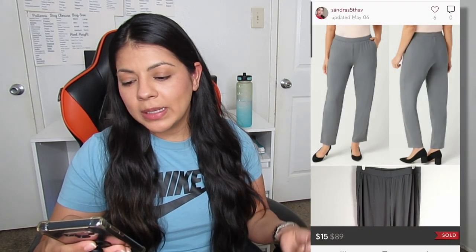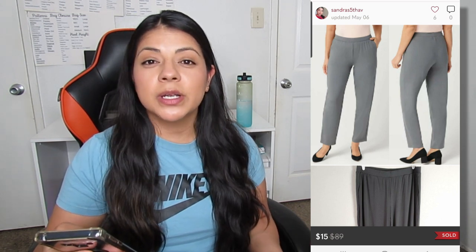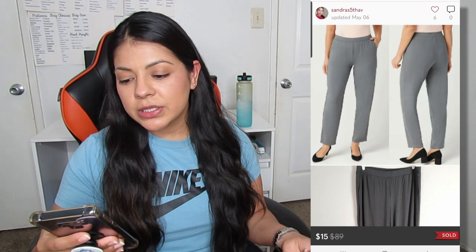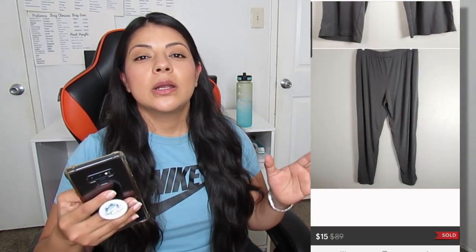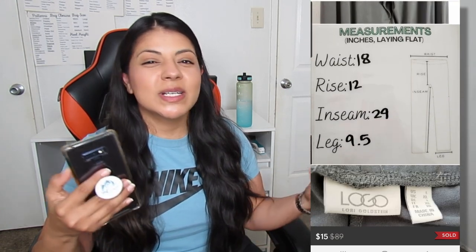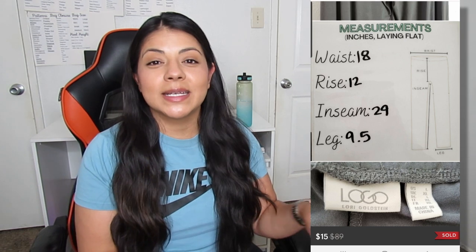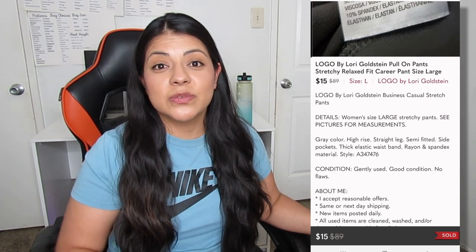Like this Logo by Lori Goldstein pull-on stretchy pants. They sold on Poshmark for $15 and took a total of 423 days to sell. I picked these up because at that point in time I was doing really well with plus-size Lori Goldstein t-shirts and blouses, and so I just automatically assumed that these would at the very least sell very quickly just like the tops were selling. But I was very wrong.